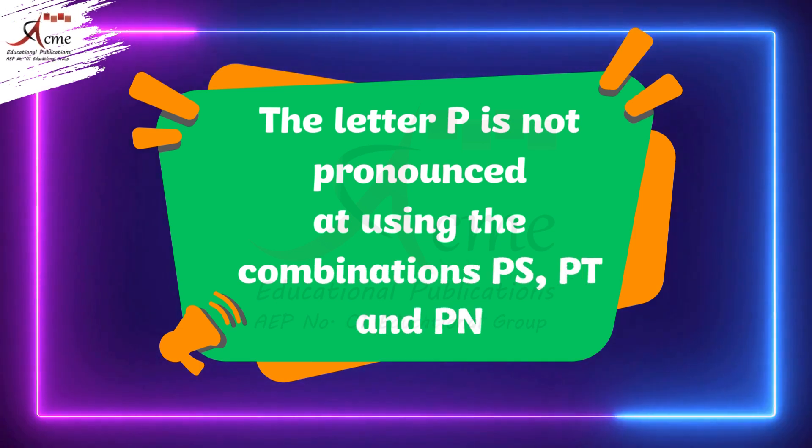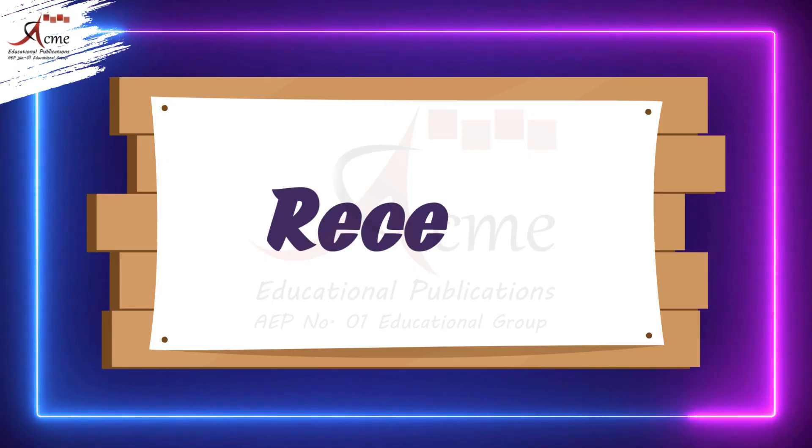P is not pronounced in the following common words: Receipt. Corps.